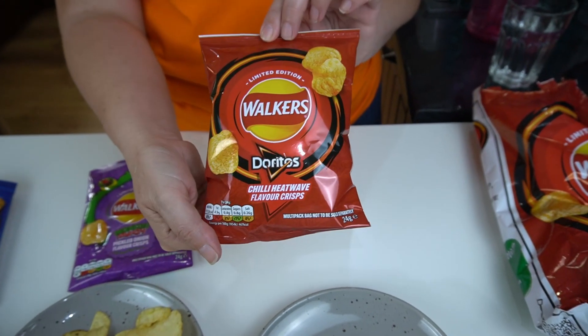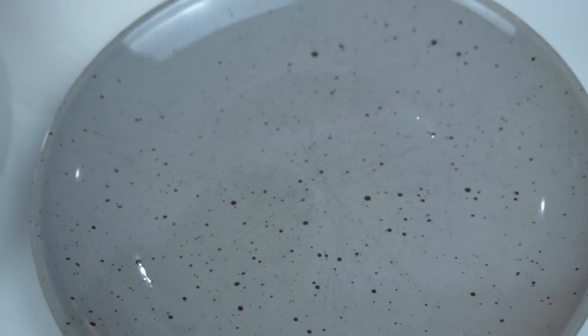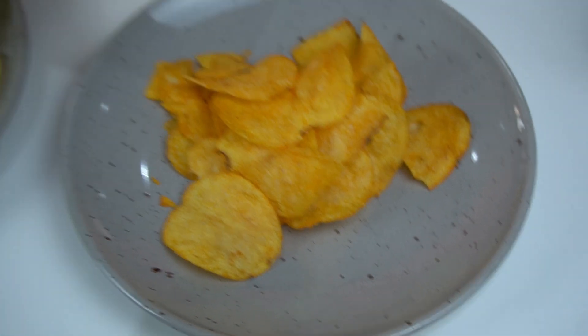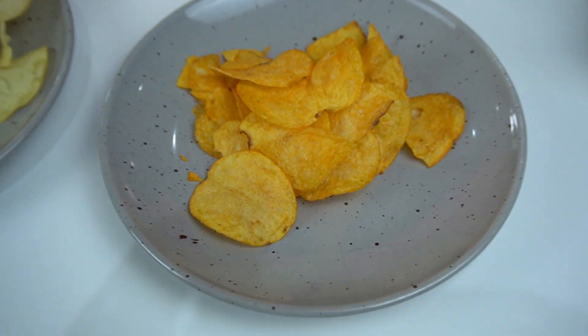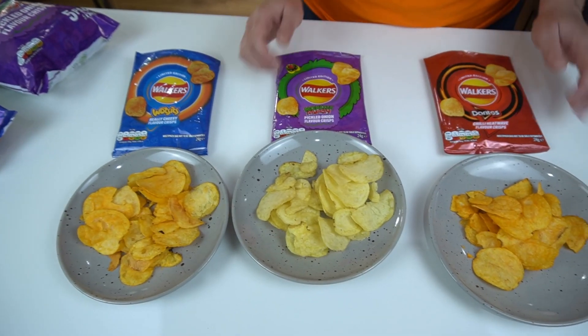Let me just see the front of that packet. I thought you'd have been looking forward to these. No, I'm looking forward to the Monster Munch. We're ready — ooh, look at the colour of them! Yeah, they just smell like the Wotsits. That's all three together now — let's see if we can get them all in one frame.